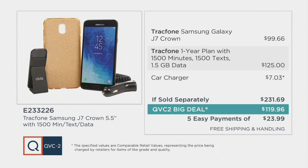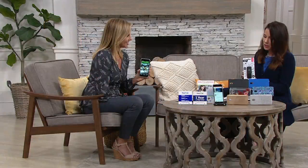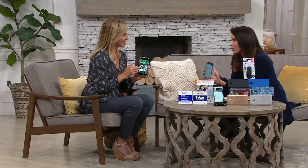That on its own — take the phone out of it for a second — you'd spend more just getting the minutes, texts, and data than you will to get the whole package home, which includes that Samsung Galaxy J7 phone. I'm here with Melissa Dawson who brings us great technology and fantastic TrackPhones. What is so great about this particular TrackPhone?